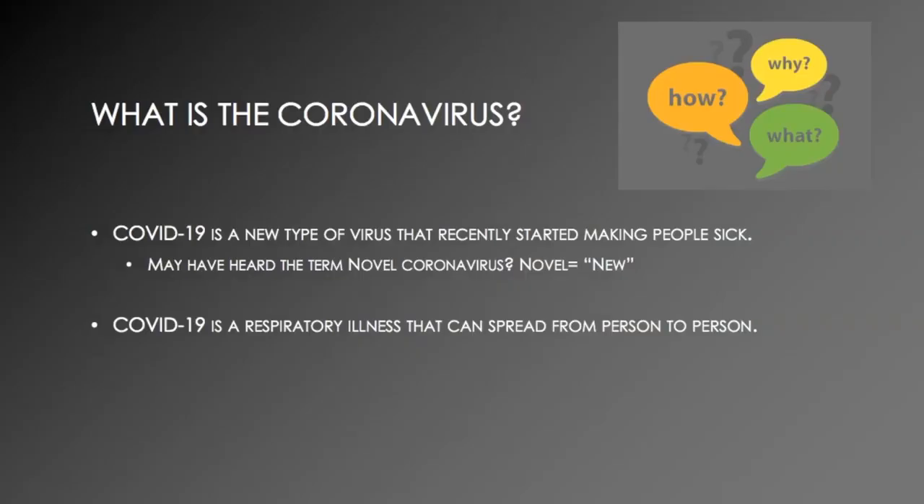What is the coronavirus? COVID-19 is a new type of virus that recently started making people sick. You may have heard the term novel coronavirus, novel meaning new. COVID-19 is a respiratory illness that can spread from person to person.